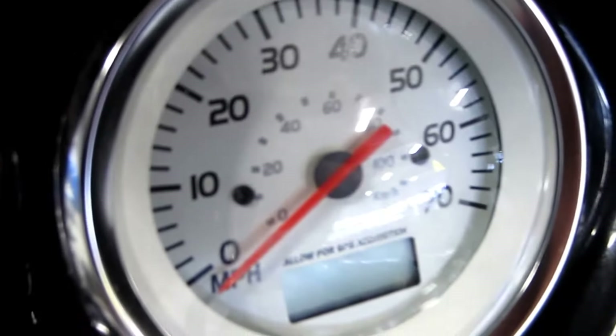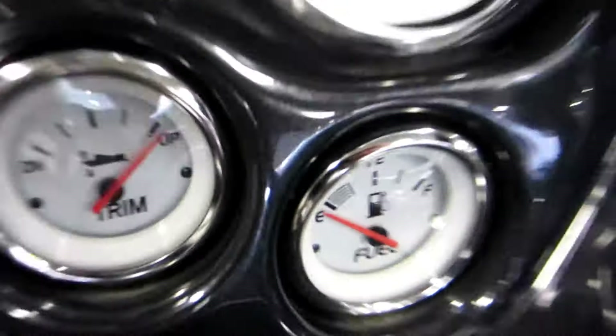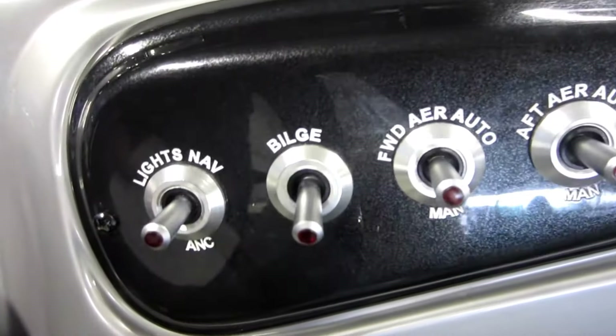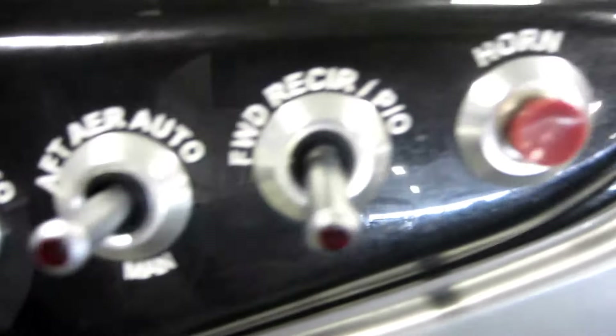Gauges including tachometer, water pressure, speedometer, voltmeter, trim, and fuel. Lowrance Elite 3x fish and depth finder. Navigation and anchor lights, bilge pump, and electric horn.